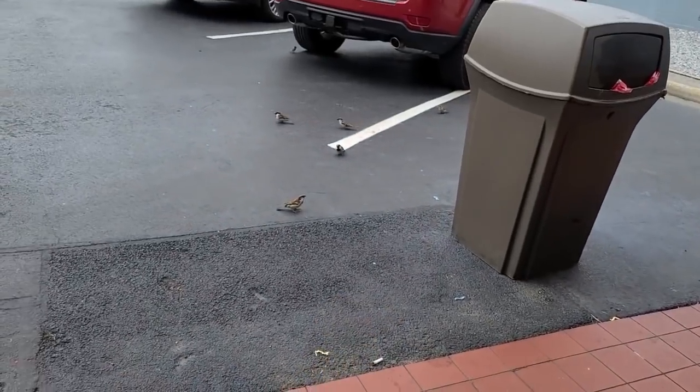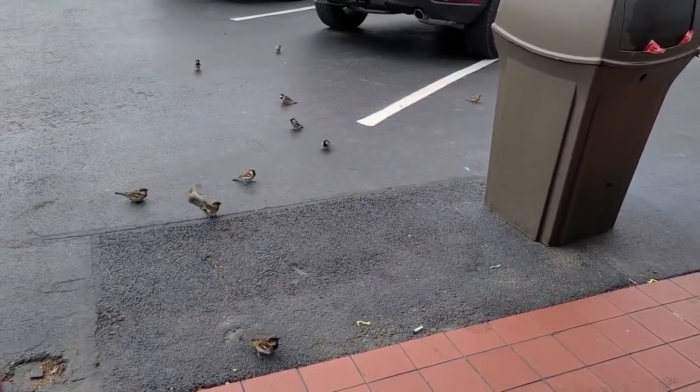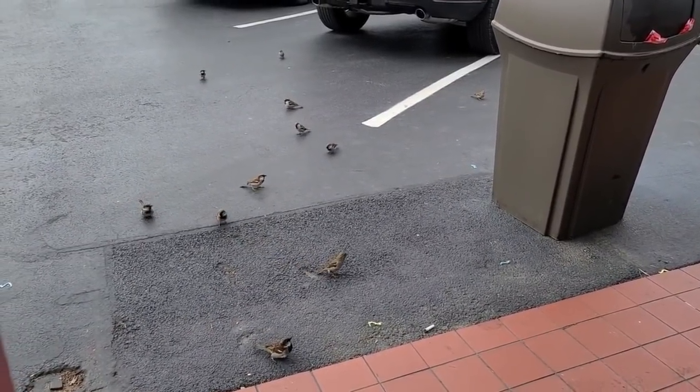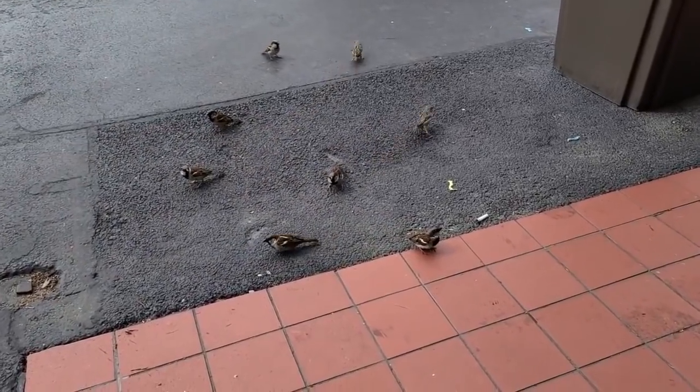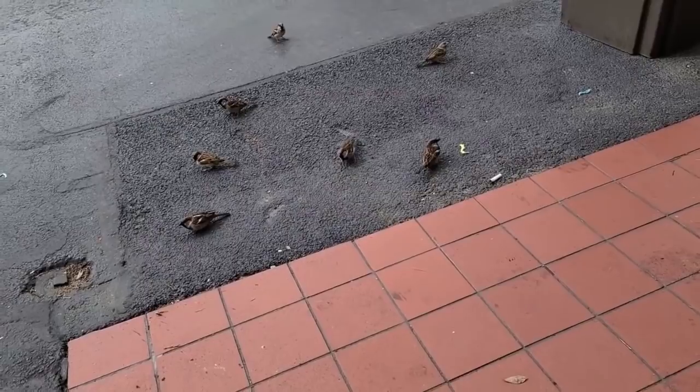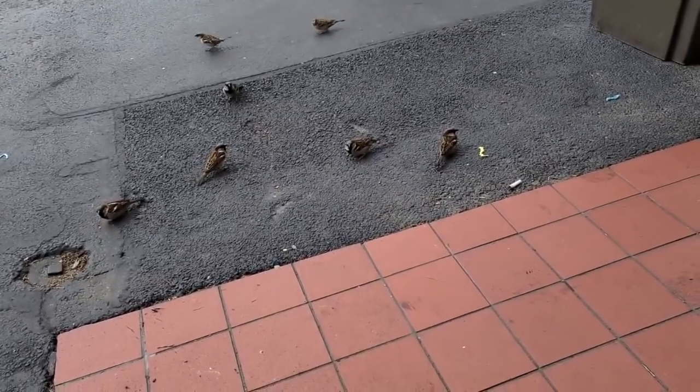And sparrows. Remember them pigeons I was feeding in Fort Worth? Boy, they're digging them french fries. You just pinch them off a little piece — a little fight over a big one.